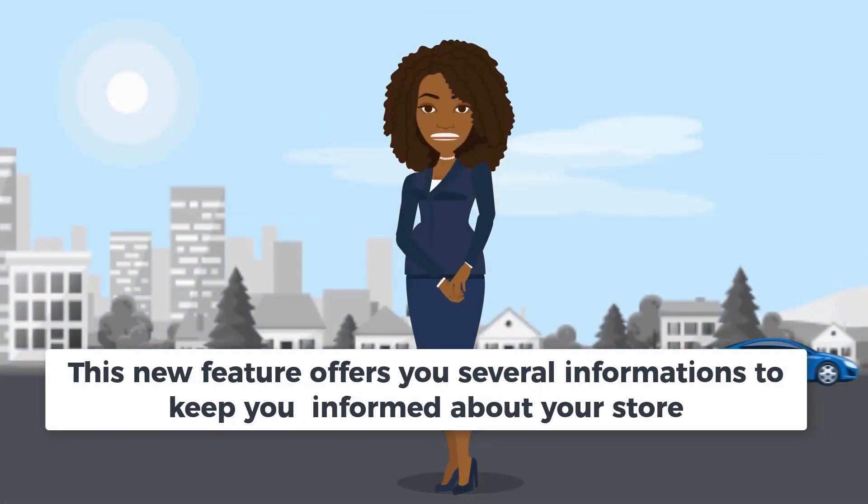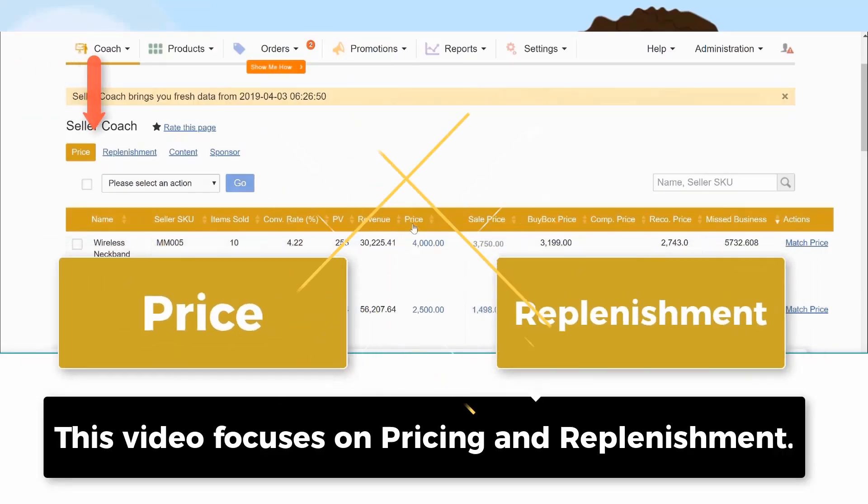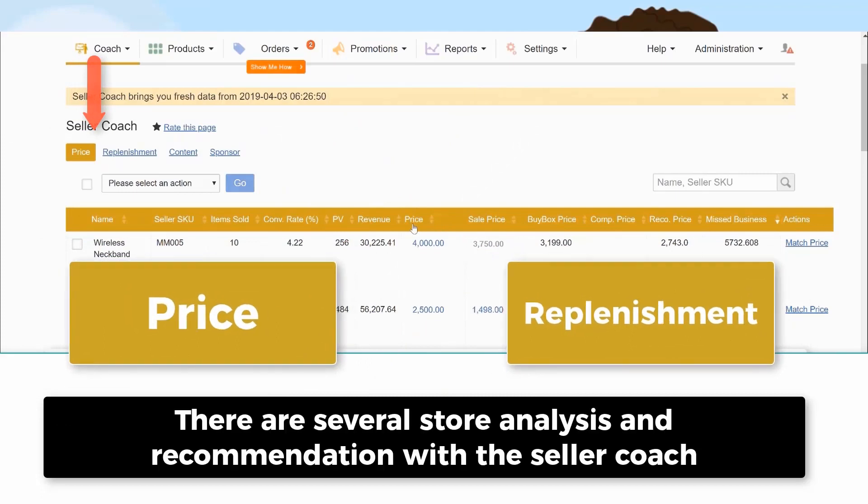This new feature offers you several pieces of information to keep you informed about your store. This video focuses on pricing and replenishment. There are several store analyses and recommendations available with the Seller Coach.